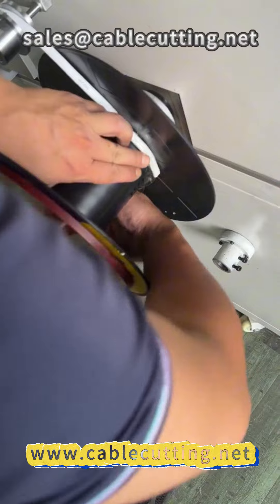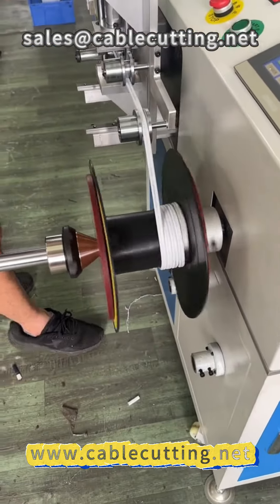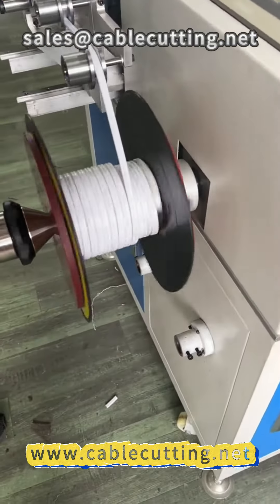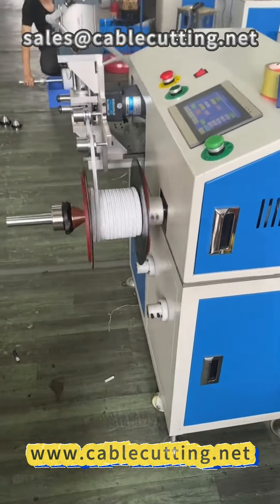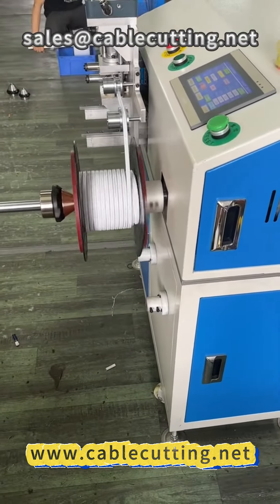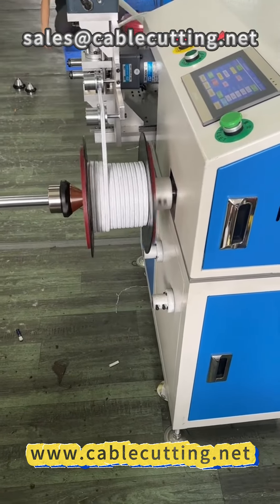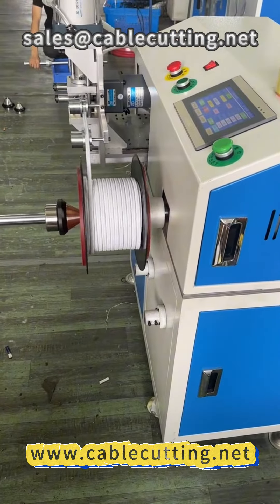The main advantage of the meter counting winder lies in its outstanding automation capabilities. Not only can this device automatically cut wires, but it also ensures stability during the winding process, reducing the chances of tangling or disorder. No manual operation is required — you only need to set the parameters and the machine will do the rest, neatly organizing the wires.